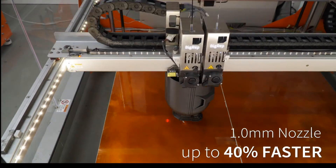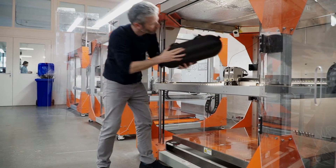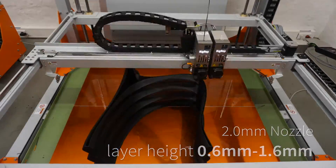With the 1mm nozzle, print large objects up to 40% faster than before. And with the 2mm nozzle, print with layer heights from 0.6 up to 1.6mm.